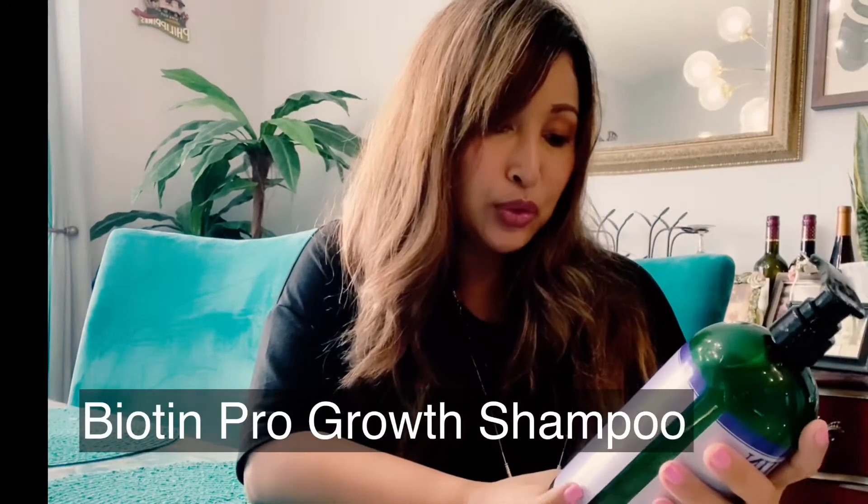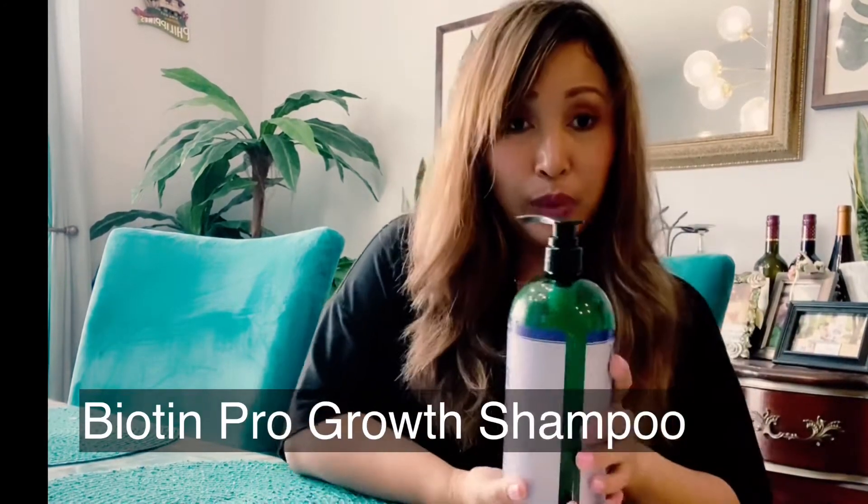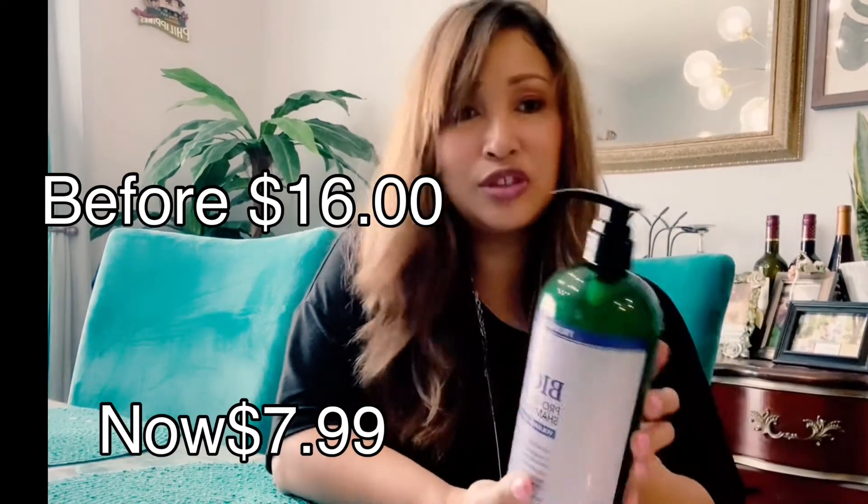I bought this Biotin Pro-Growth Shampoo by Hair Chemist — it's a limited edition. I want my hair to grow fast because my husband loves it long. It helps stimulate healthy hair growth and leaves hair looking longer, stronger, and thicker. It's sulfate-free, paraben-free, phthalate-free, and color safe. It used to be $16 and I got it for $7.99.